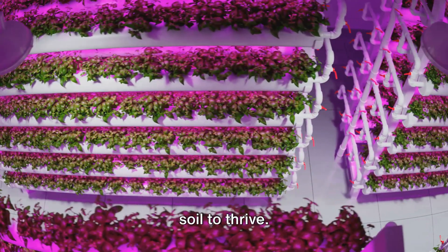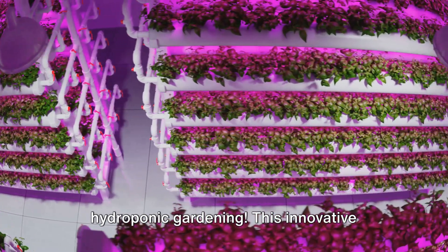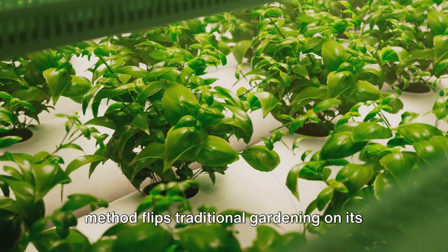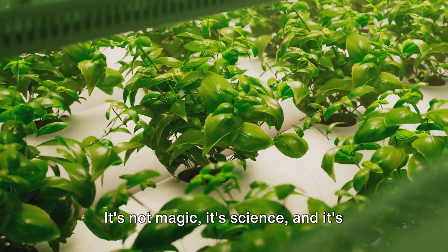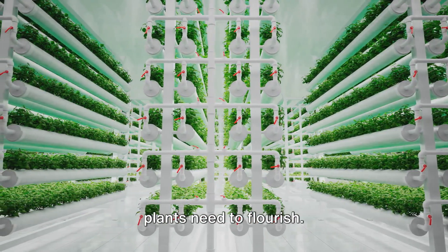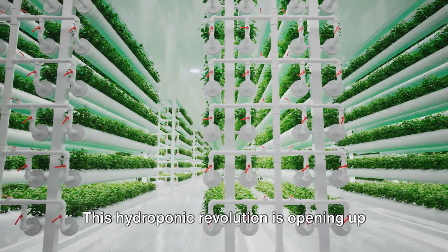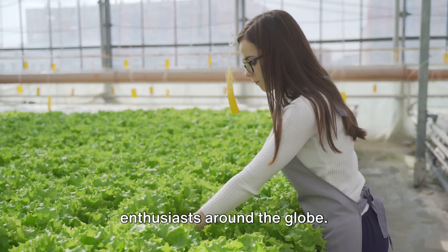Imagine a garden where plants don't need soil to thrive. Welcome to the revolutionary world of hydroponic gardening. This innovative method flips traditional gardening on its head, allowing plants to grow in a soilless environment. It's not magic, it's science, and it's changing the way we think about what plants need to flourish. This hydroponic revolution is opening up new possibilities for gardeners and plant enthusiasts around the globe.